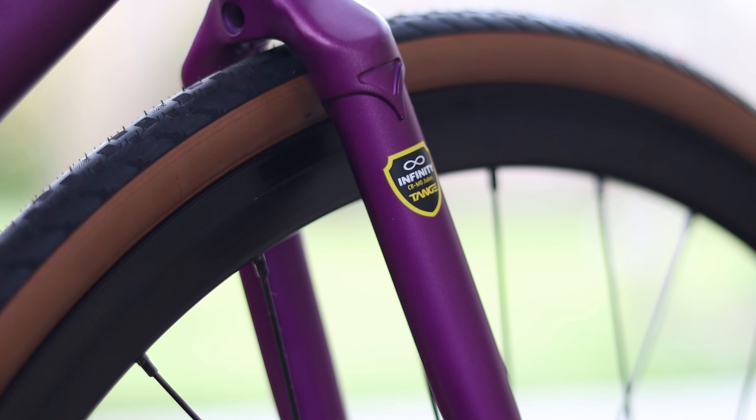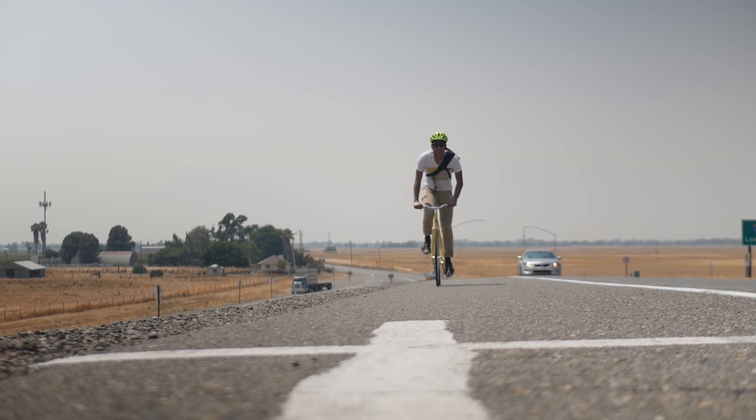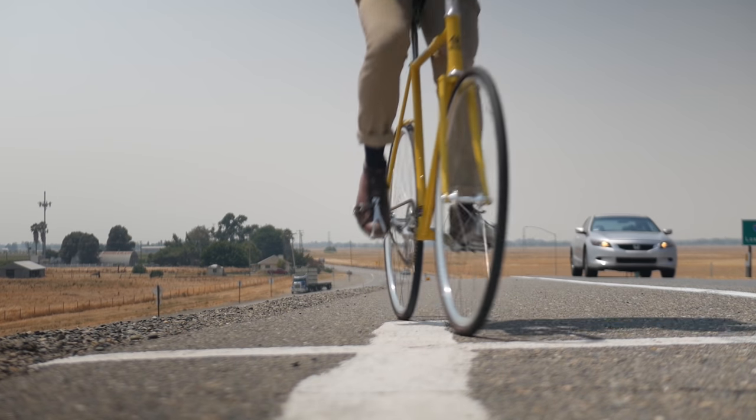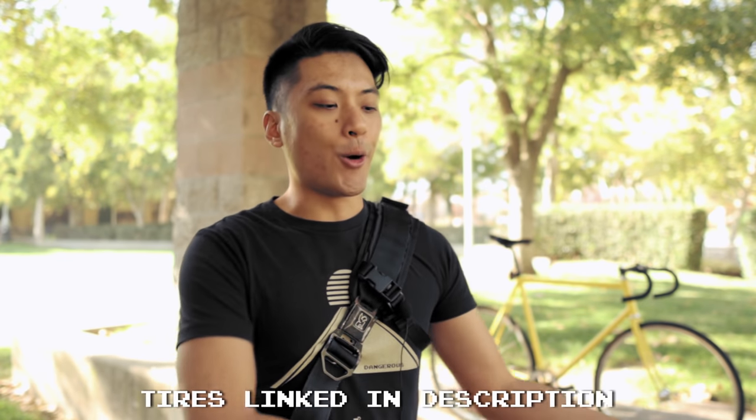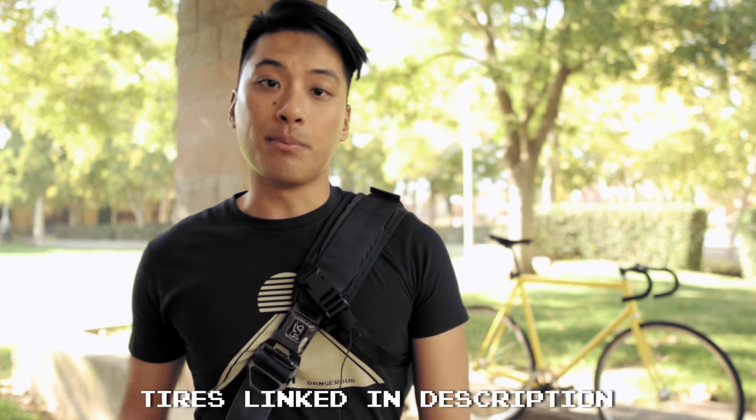Just because you won't get thousands of likes on Instagram for having the coolest tires on the block doesn't mean they're not important. A set of tires I've been using for the past two years is, so far, my favorite set of tires — and I've used a lot, believe me. They are the default go-to tire for commuting and fixed gear daily riding, and I can confidently say they are the best all-rounder tire and can even transform the way you ride. They are the Continental Gator Skins. This video isn't sponsored by Continental at all — although it would be nice — because I'm going to say a lot of nice things about them. Continental had no hand in influencing this review other than making a damn good product.